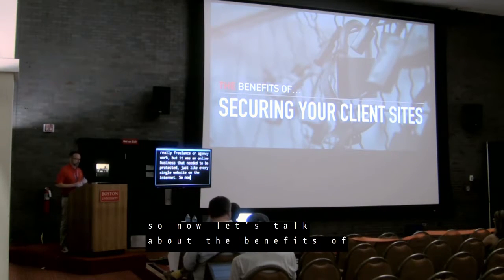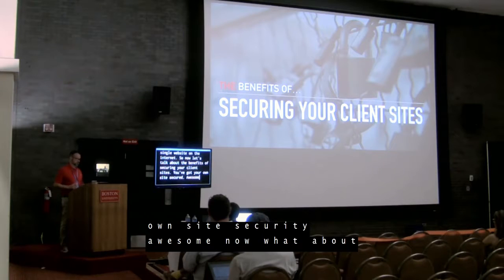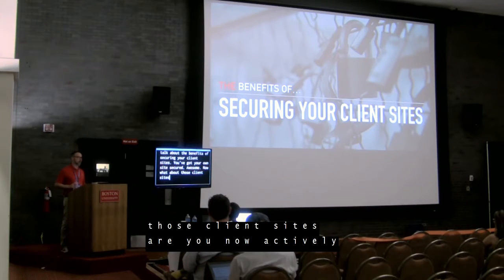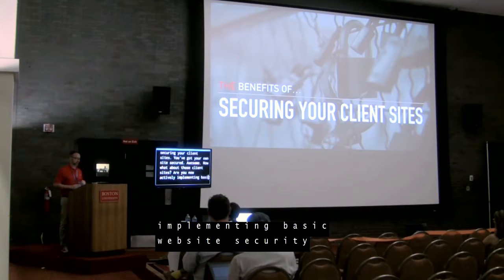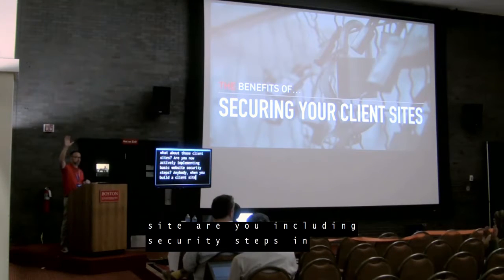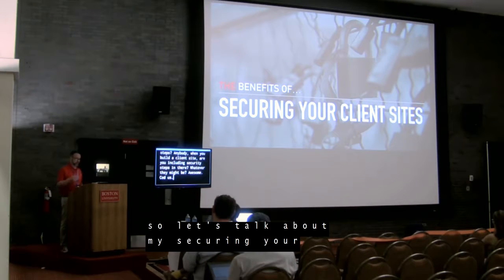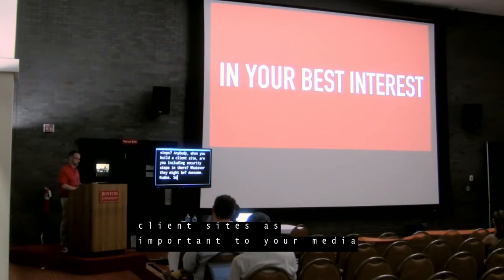Now let's talk about the benefits of securing your client sites. You've got your own site secured — now what about those client sites? Are you actively implementing basic website security steps when you build a client site? Let's talk about why securing your client sites is important to your immediate and long-term business. It's in your best interest.